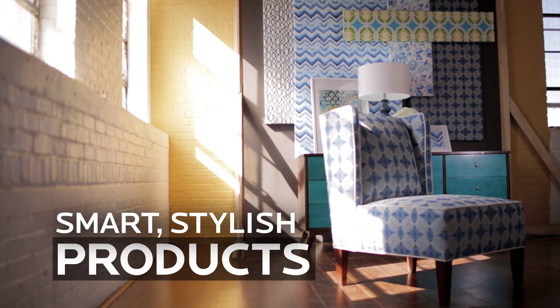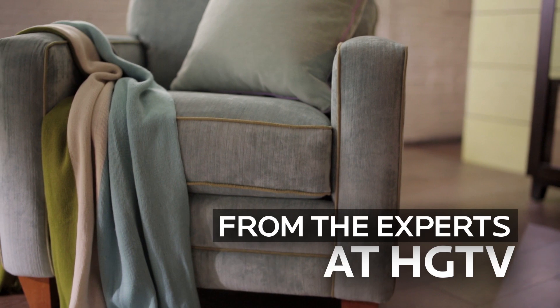HGTV Home. Smart, stylish products from the experts at HGTV.